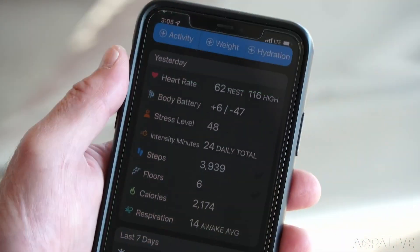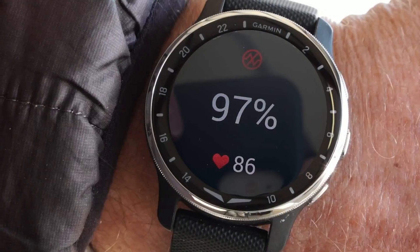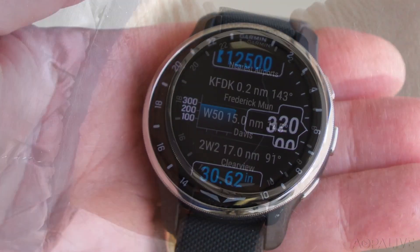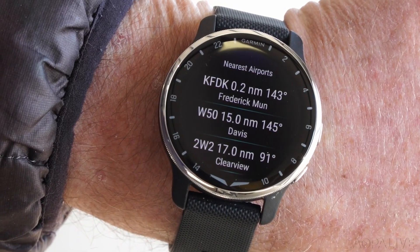It knows the weather. It keeps track of your health. It's a pulse oximeter. It's an altimeter with barometric pressure. And it's sort of a navigator of last resort — if everything else in your panel were to fail, you could still find your way to your destination with your wristwatch.